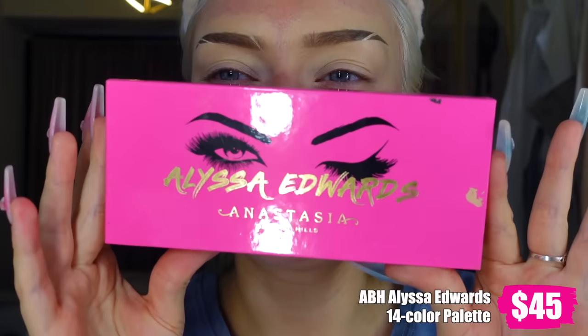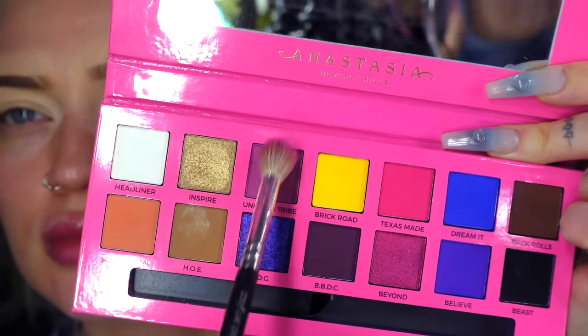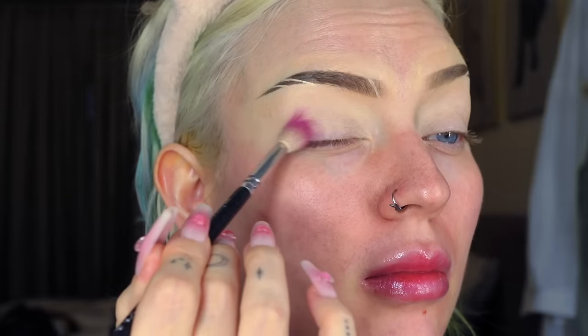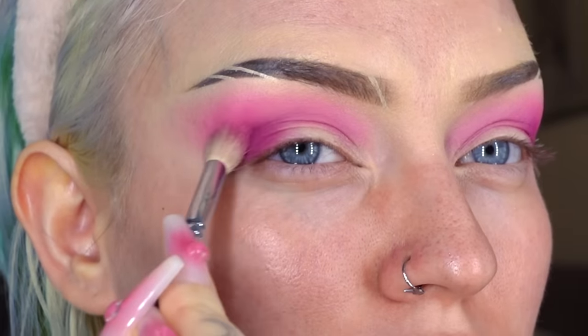I haven't used this palette much — the last time was probably four years ago. The palette still looks good. I'm going into the mauve pink shade, thinking about some kind of cut crease. I dipped into the actual pink shade and on the eye it looked almost identical to the mauve — very similar shades.